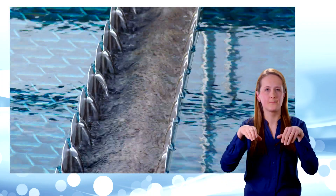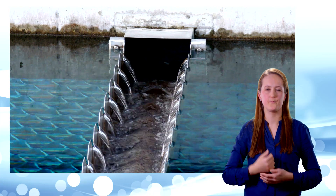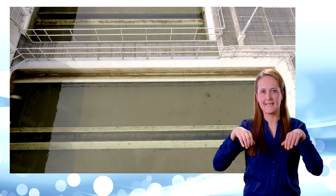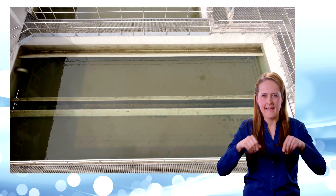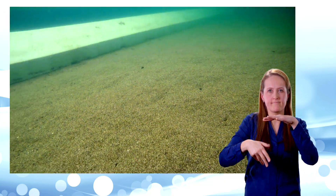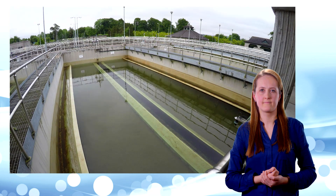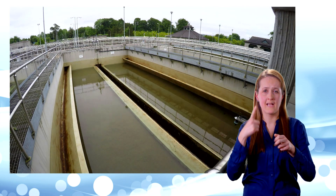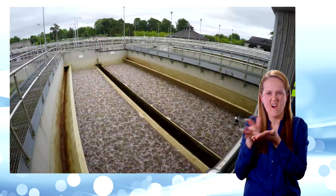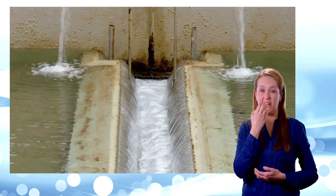Meanwhile, back in the settlement tanks, the clarified water is drawn off at the top into these special channels called weirs. And this is where it comes next — the filtration tanks. The bottom of each tank is covered with sand. The water passes through this sand, and any fine particles and microorganisms get trapped in the tiny spaces between the grains of sand, allowing only the water to pass through. The sand is used over and over again for up to 10 years, so it has to be cleaned regularly. This is done by blowing water and air through the sand to dislodge the dirt. The clean sand can then be used to filter more water.